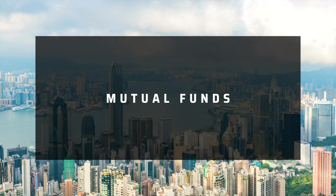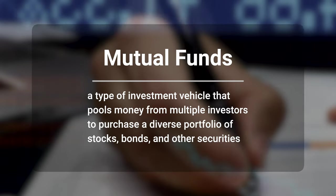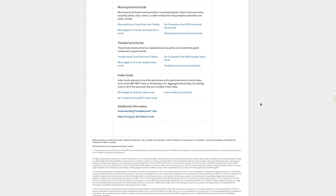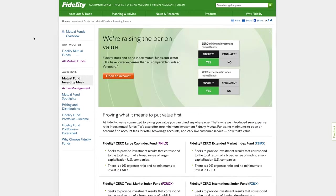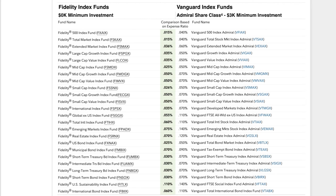Now let's discuss Fidelity's mutual funds. Mutual funds are an investment vehicle that pools money from multiple investors to purchase a diverse portfolio of stocks, bonds, or other securities. Fidelity offers a broad range of mutual funds including index funds and actively managed funds. Index funds are designed to track the performance of a specific market index, such as the S&P 500. Fidelity's index funds are known for having some of the lowest expense ratios in the industry. I've created an in-depth video about Fidelity's index funds for beginners — I'll leave a link in the description.